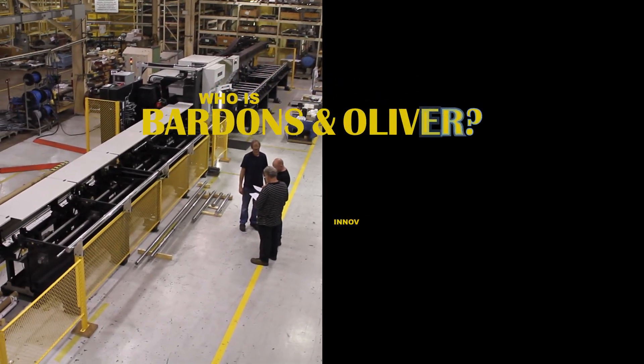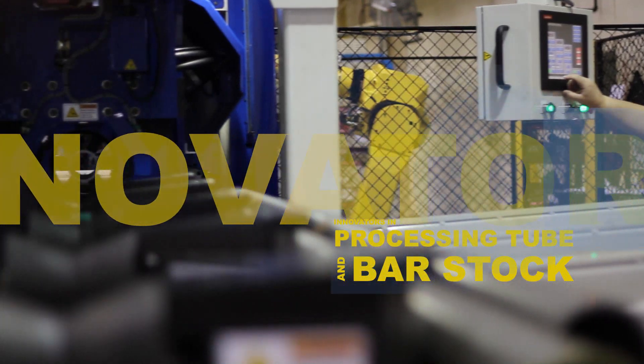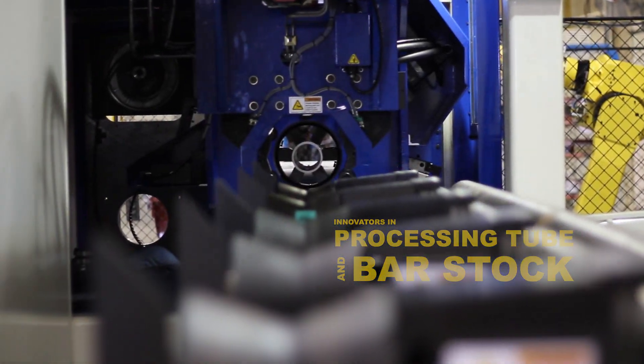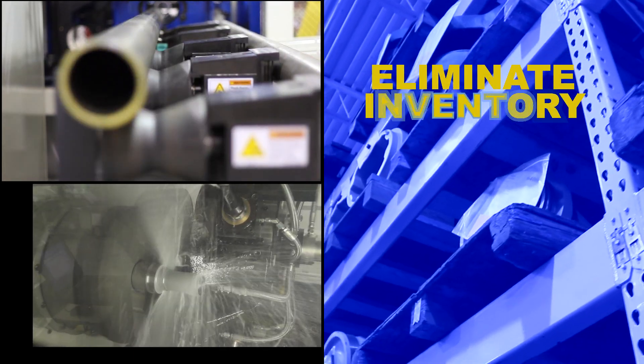Who is Bardens and Oliver? Very simply, we are innovators in processing tube and bar stock. Bardens and Oliver creates custom engineered machining solutions that minimize part handling and eliminate inventory.